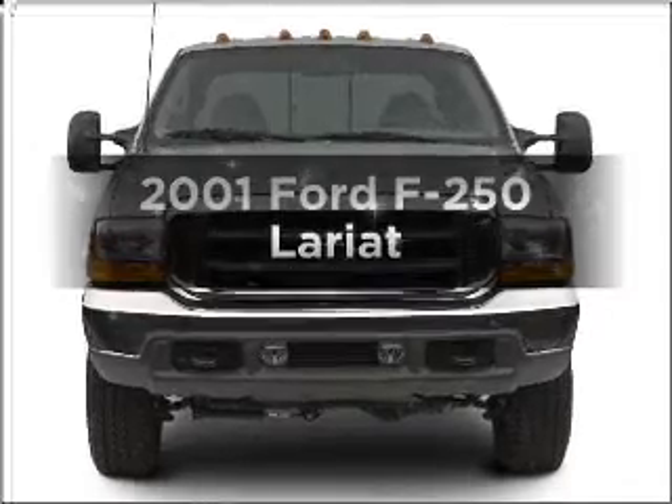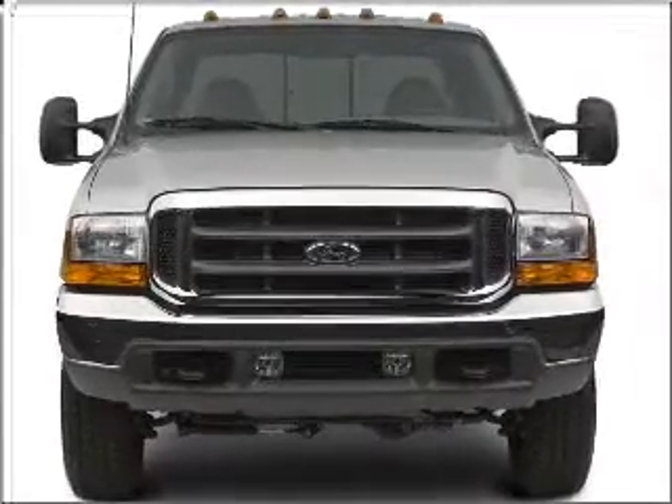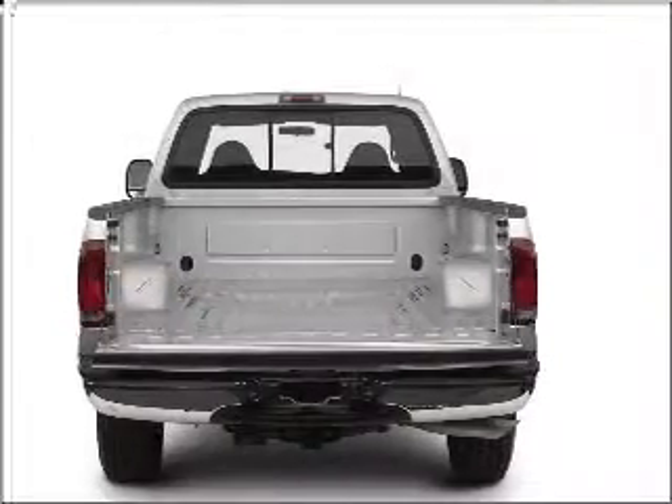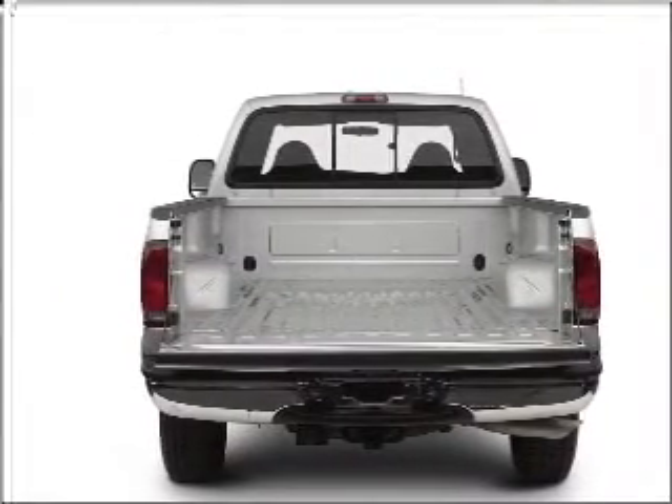Presenting the 2001 Ford F-250. This is the set of wheels you've been looking for, with a powerful eight-cylinder engine connected to a smooth-shifting automatic transmission. Stand out from the crowd with premium wheels.